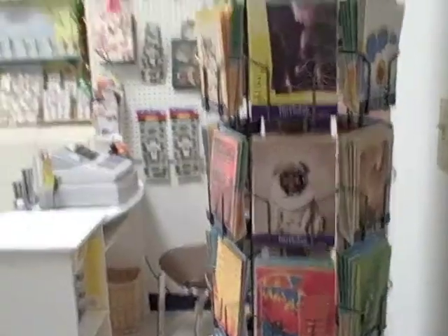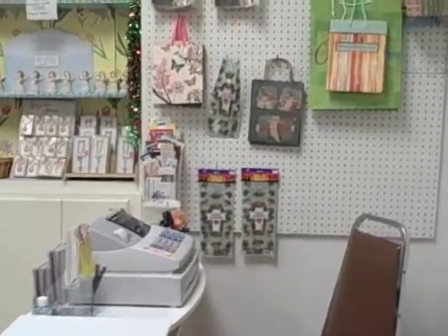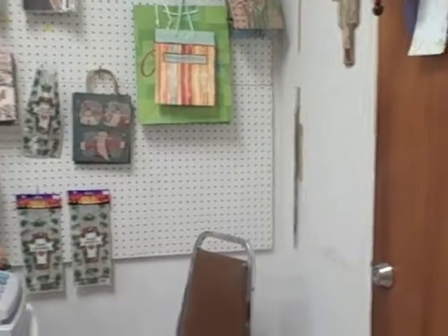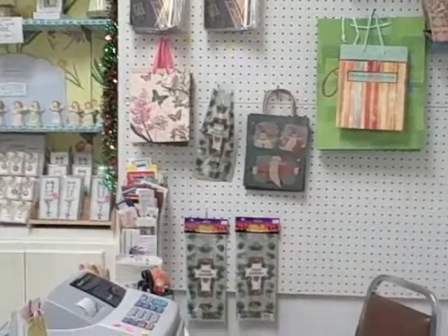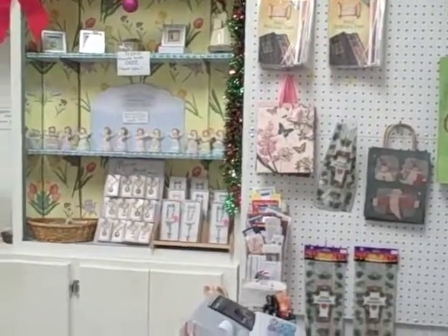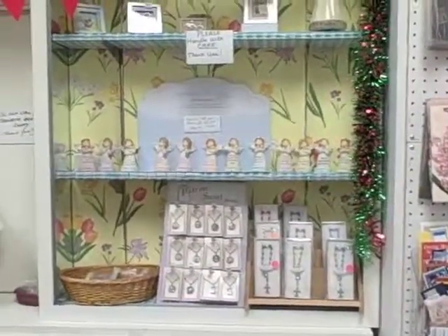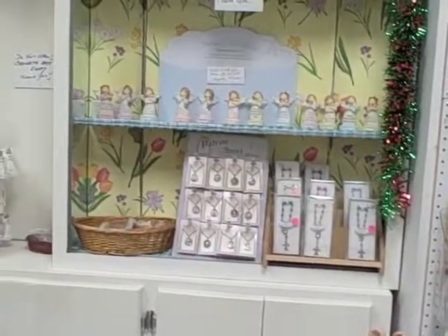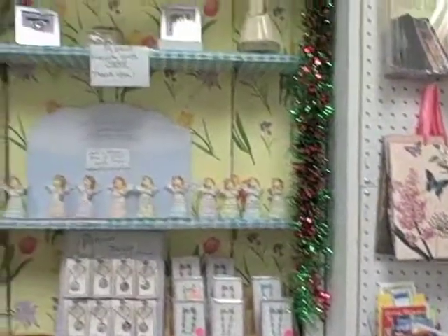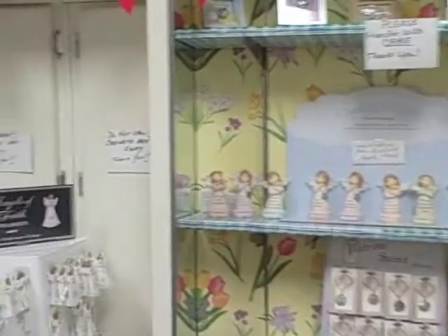As we enter, immediately to your right is a rack of greeting cards for all occasions. And there are some cute decorations in the shop. We do have gift bags, Bible indexing tabs. And here we have charming thoughts, medals, rosaries, statues, wonderful pictures.